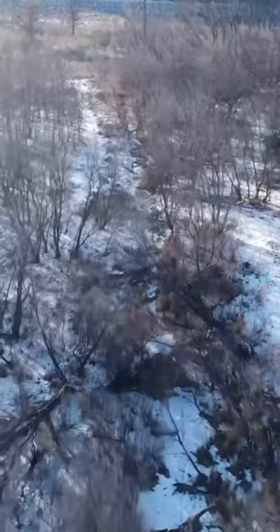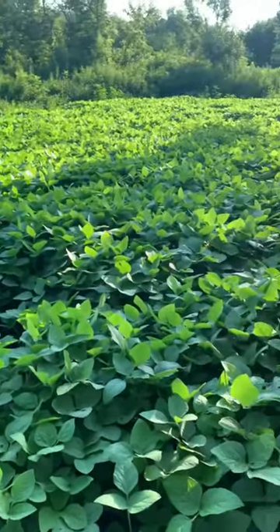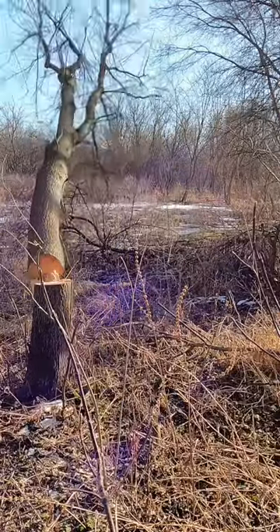You never guessed it — this behind me will be a beautiful soybean food plot come spring, summer, and fall. Just take some trees down, dry it out, plant some soybeans.